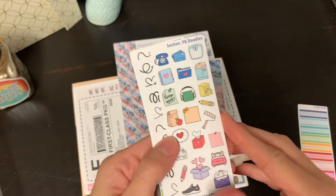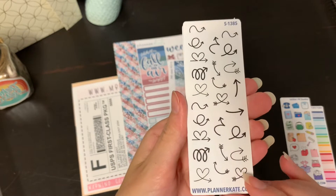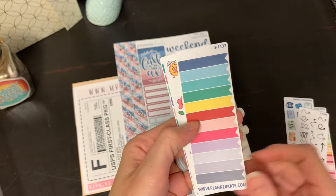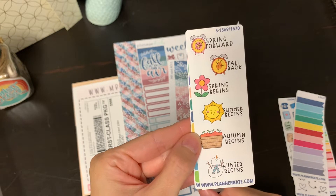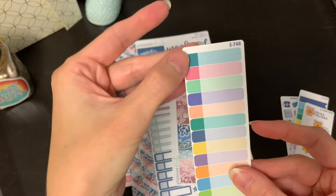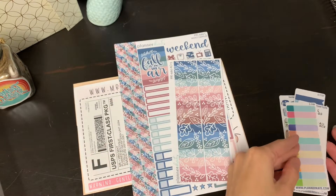We have cute little doodles. I really like these arrows — I've been wanting to put those kinds of arrows in my planner, so I'm excited about getting this one. Got some flags. We have the spring forward, fall back, spring begins, and all of that all the way down through winter. And then this one is neat — it's the actual color on this side and like the faded on this side. So that's all the freebies.